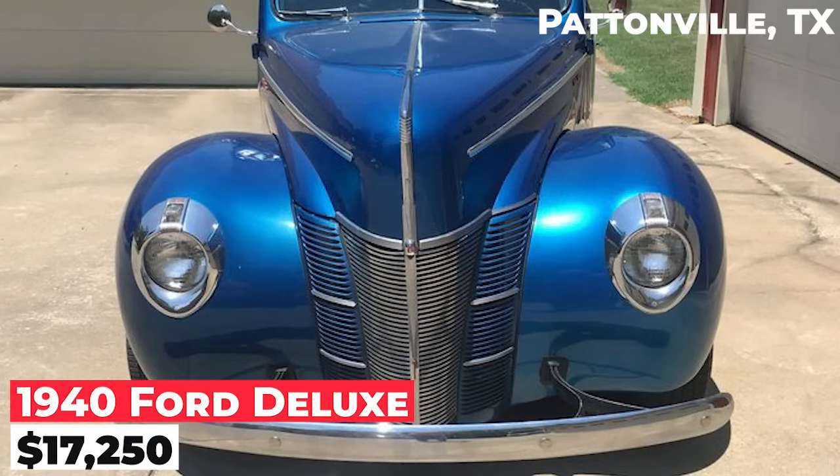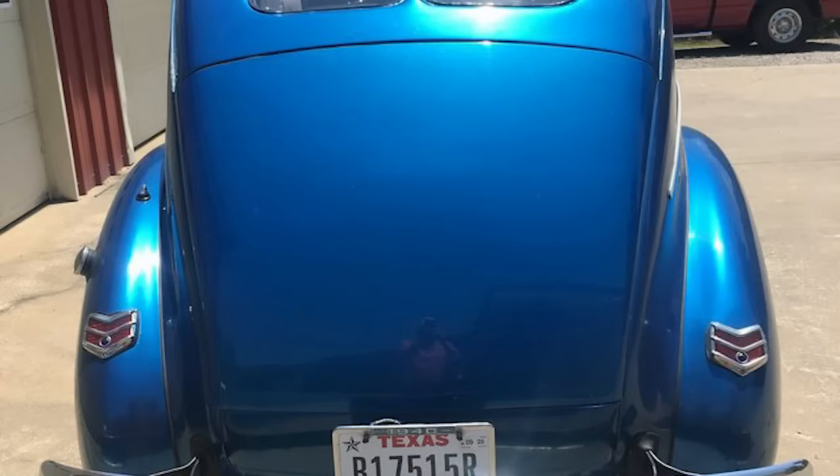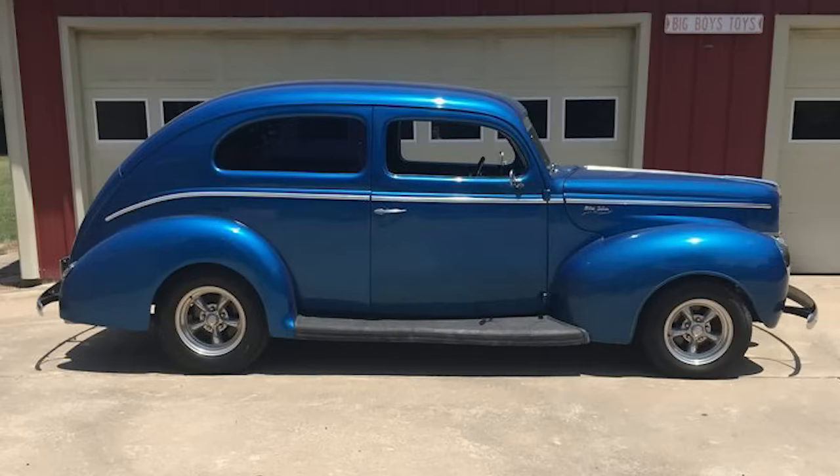This is a 1944 Deluxe priced at $17,250. It is in good condition and features a small block Chevy engine with automatic transmission. The car has power steering, power brakes, power windows, and a tilt wheel. It also includes a Camaro front clip and a Corvette rear end.